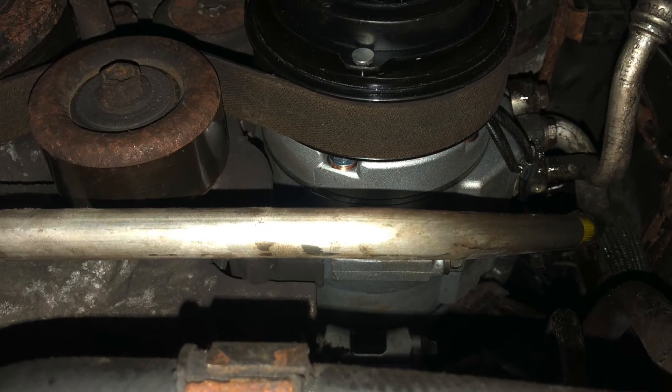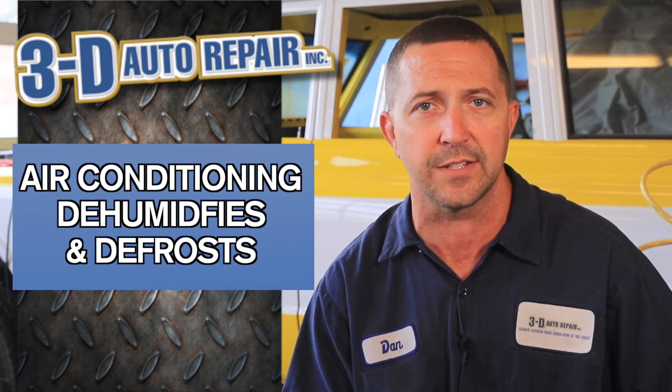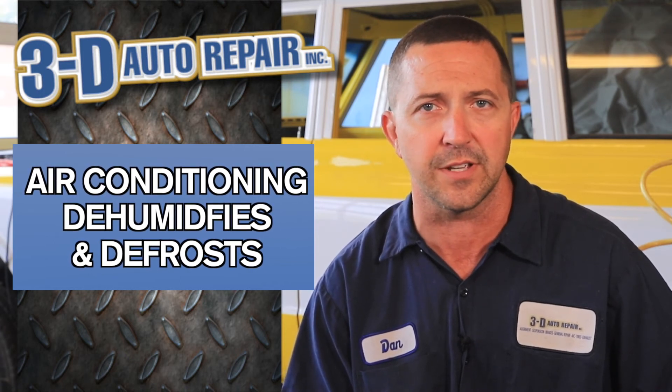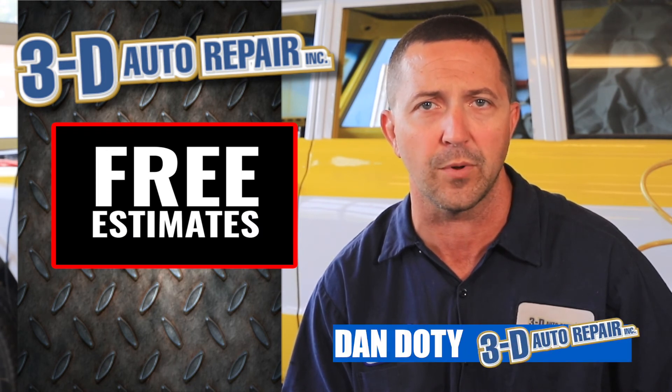Air conditioning is a vital component not only in the summer but in the winter as well, because that's what does the defrosting to help remove the humidity in your car and keep your windshield clean so that you can see where you're going. So AC is not just a summertime repair. If you notice your defrost isn't working quite as well as you think it should, that's an issue we could address and inspect your air conditioning system to make sure it's working properly.